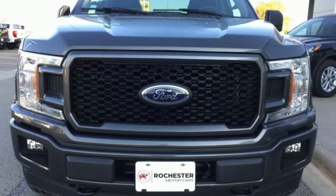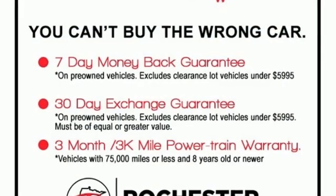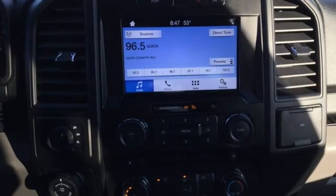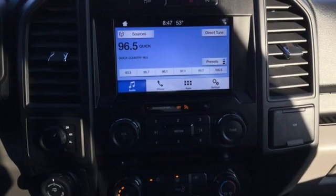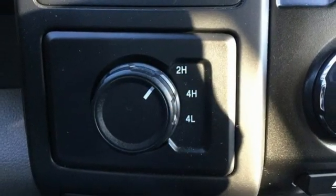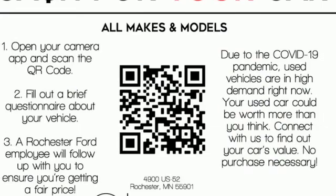Twin turbo V6 engine, four wheel drive, automatic transmission, trailer hitch receiver, AM FM stereo, wireless phone connectivity, manual tilting steering column, active grille shutters, electronic shift on the fly, and external memory control.